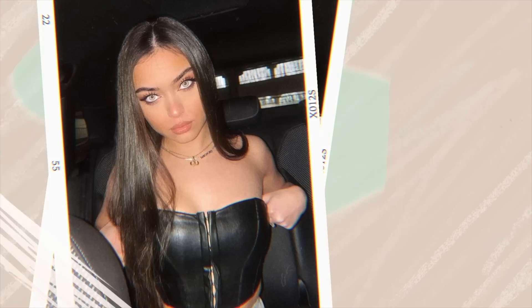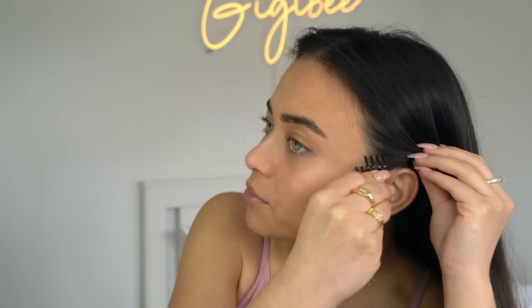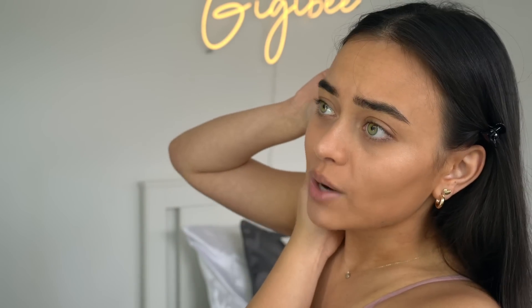What's up everybody, it's Georgina, welcome back to my YouTube channel. Today I'm going to film another get ready with me because these are my favorite types of videos to film — I can do my makeup while talking to you guys. For some reason I'm feeling very inspired and creative today, so I thought why not film a get ready with me and do a cute makeup look.